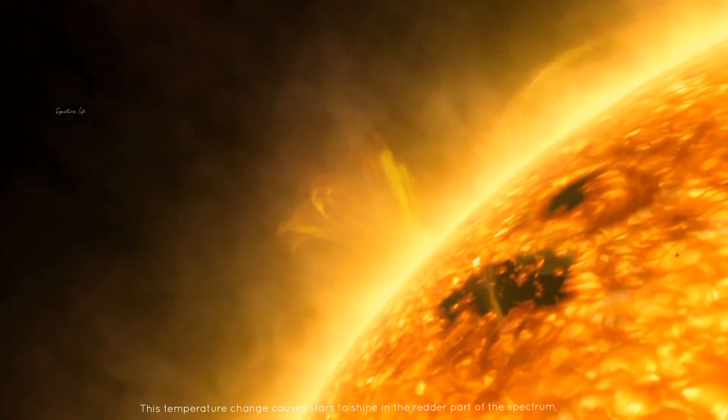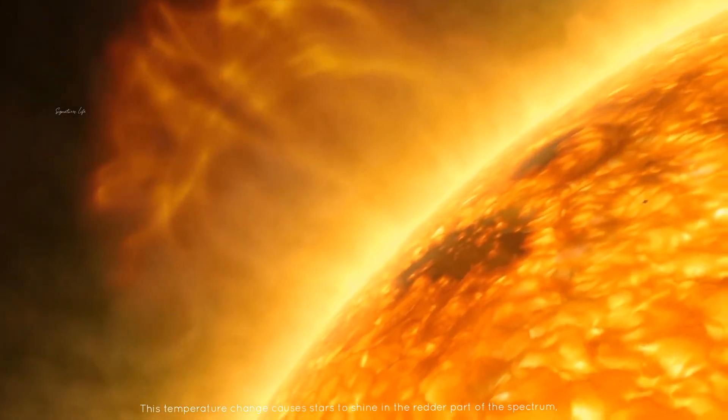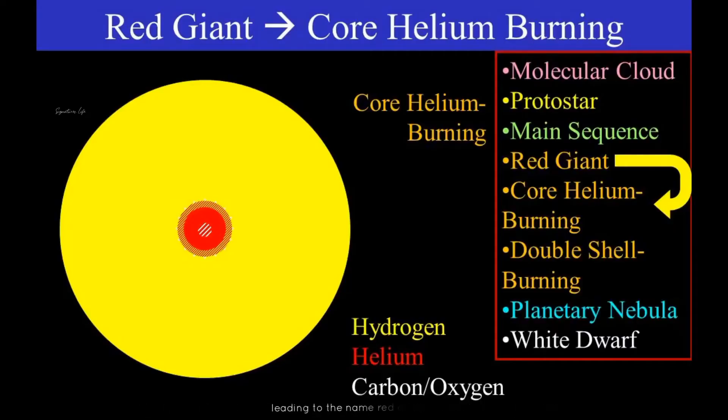This temperature change causes stars to shine in the redder part of the spectrum, leading to the name red giant, though they are often more orangish in appearance. Stars spend approximately a few thousand to one billion years as a red giant.